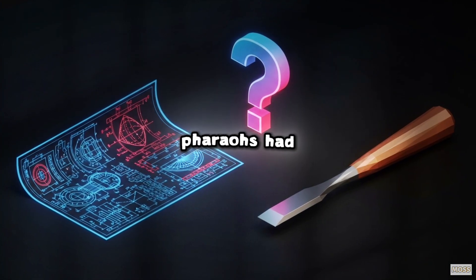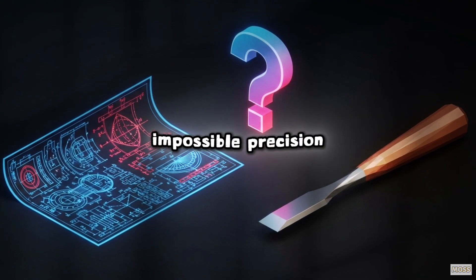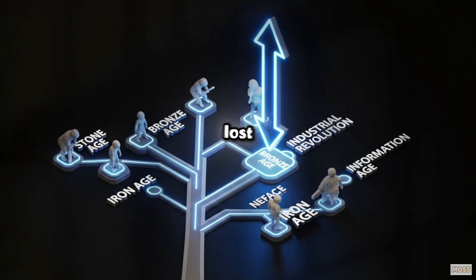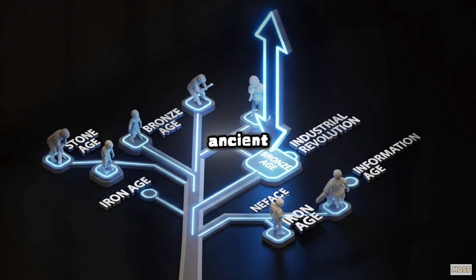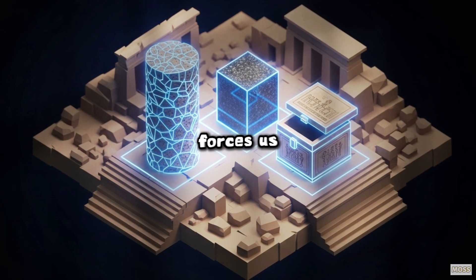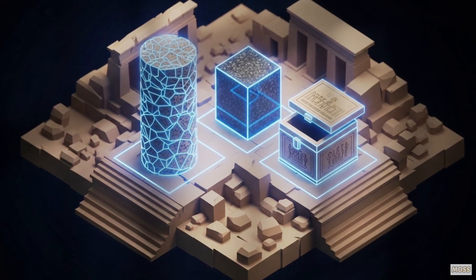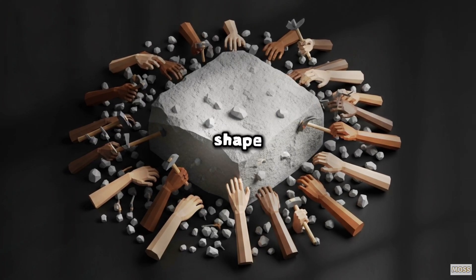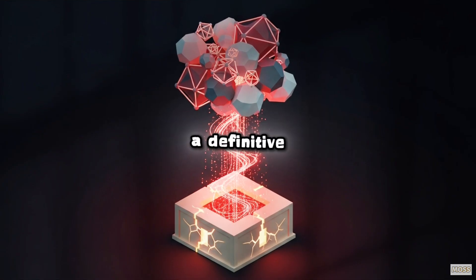If the pharaohs had only copper tools, then where did the blueprints for this impossible precision truly come from? Whether you believe in secret lost science or simply the incredible, tireless genius of the ancient Egyptian people, one thing is certain: their work forces us to question the timeline of human technological development. The impossible precision, the mysterious drill marks, the ability to shape the world's hardest stones — it's all there, waiting for a definitive explanation.